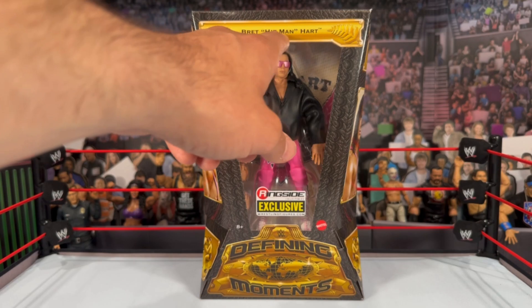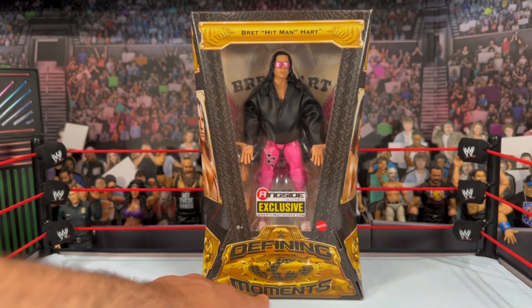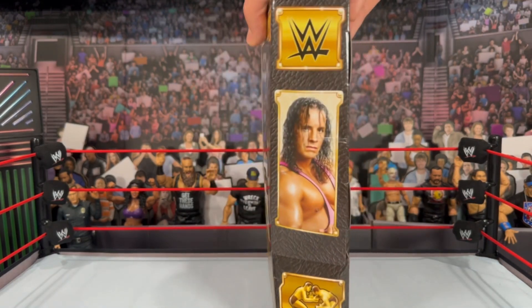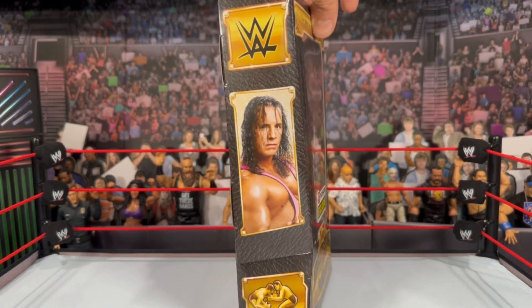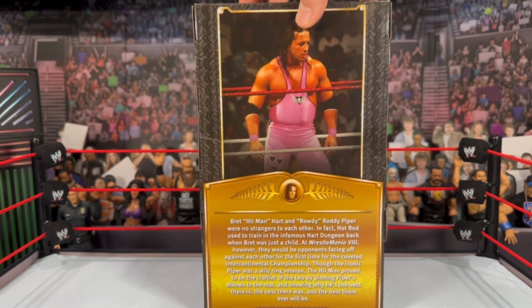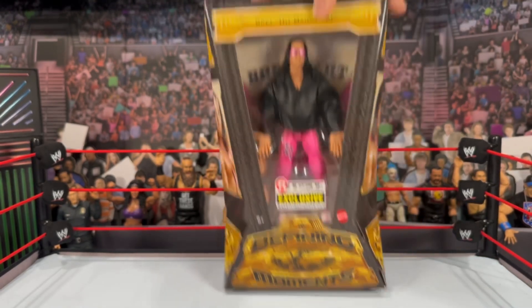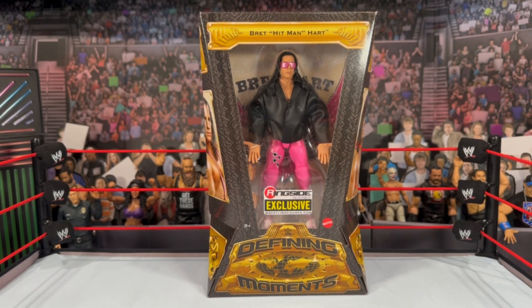Bret looks awesome in this Defining Moments packaging. You have the Bret Hitman Hart logo nameplate up top, the Defining Moments logo on the bottom, and the Ringside Collectibles exclusive sticker on the side. There's an image of Bret Hart on both sides, and the back has the bio read-up along with another great image of Bret. Let's crack Bret out of his packaging and see what he's all about.